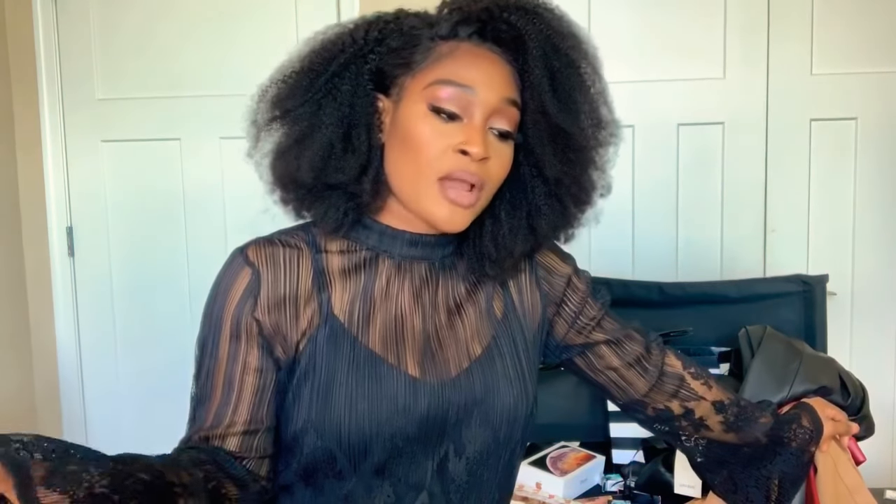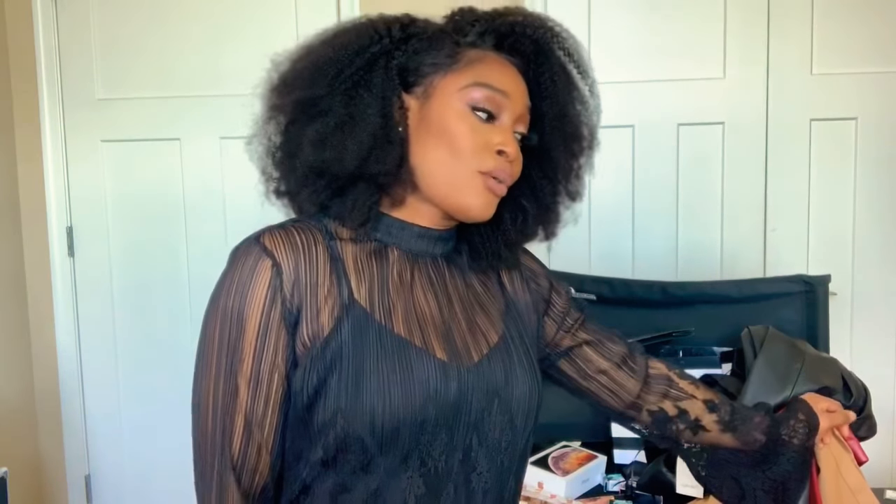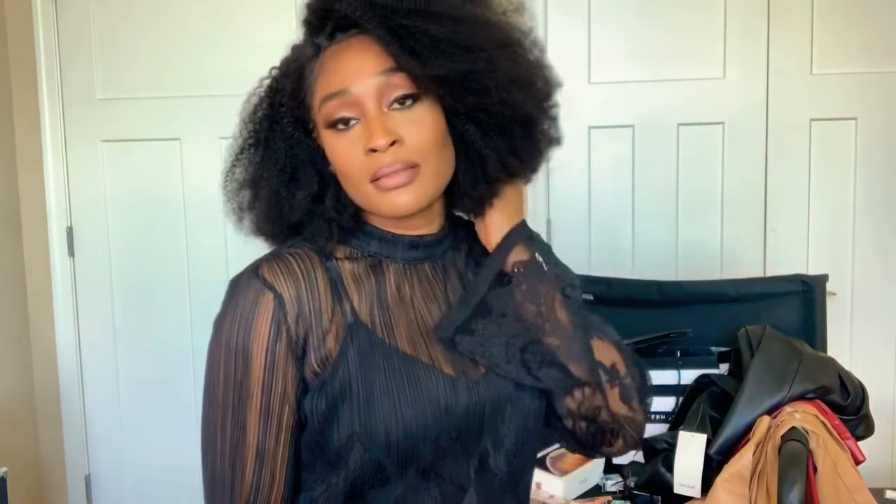I was hesitating on picking it up, but my friend that works at MAC Cosmetics — shoutout to Nikki — told me that if I don't pick it up I'm gonna regret it, it's gonna be sold out, and it's a once-in-a-lifetime kind of thing. So I decided to pick up the highlighter.